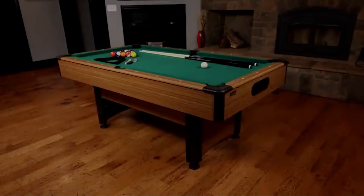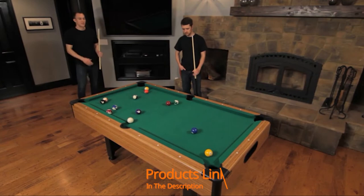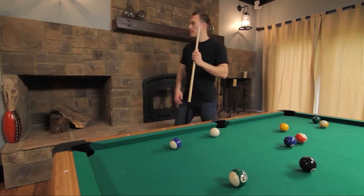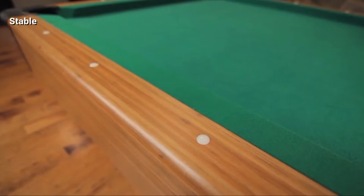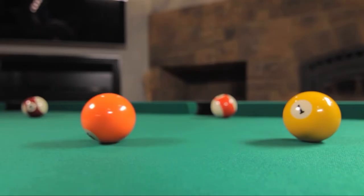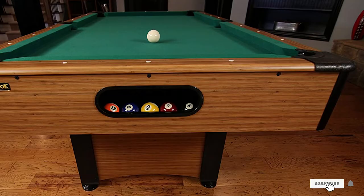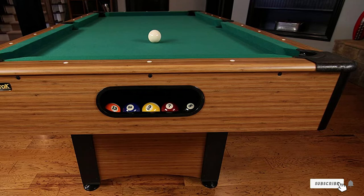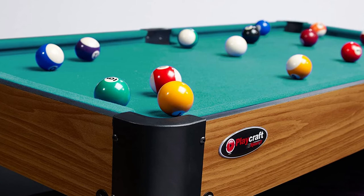The number six position is dominated by the Mizerak Dynasty Space Saver 6.5 billiard table. Many smaller-size tables unfortunately have lower-quality construction, but not this one. As the name suggests, the table is only 6.5 feet long — most pool tables are between 7 and 10 feet — so it saves space without sacrificing your playing experience. The disc-style leg levelers ensure balls roll consistently even on uneven floors. There is an automatic ball return, black accent posts, and a stylish bamboo laminate exterior that looks great in any sophisticated game room.